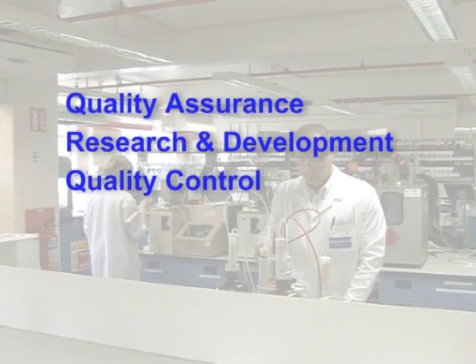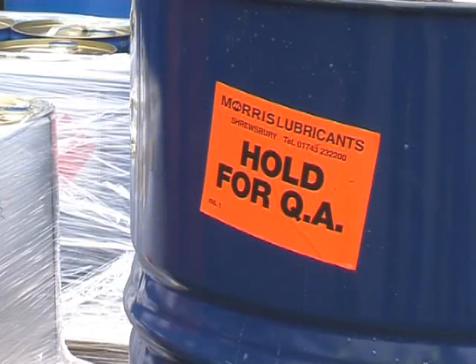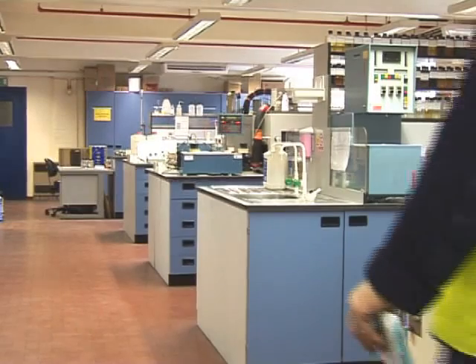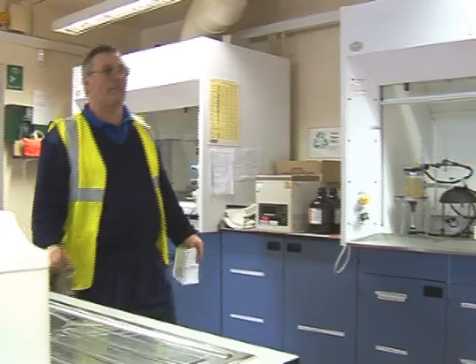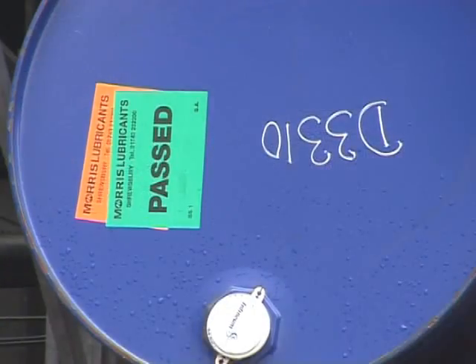Quality assurance establishes the physical characteristics and performance test parameters for all inbound raw materials and validates each delivery.